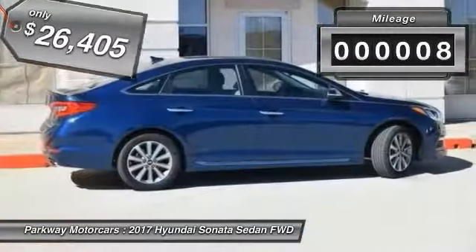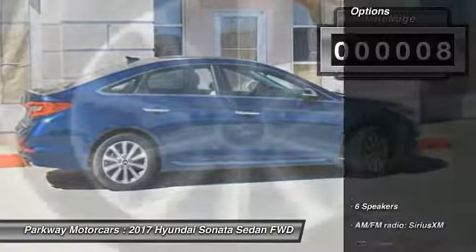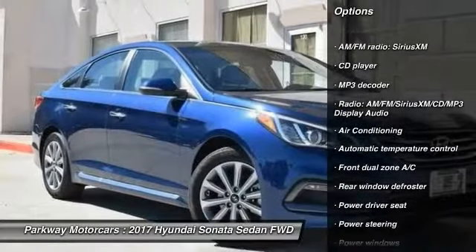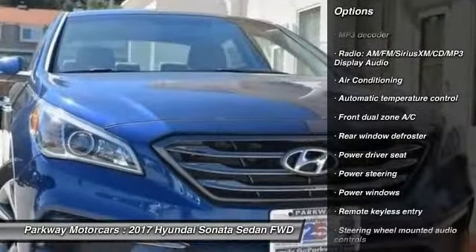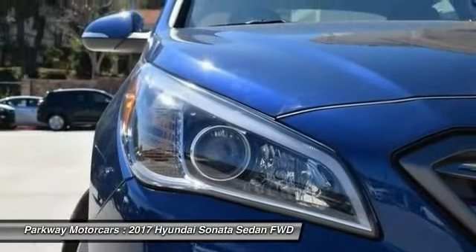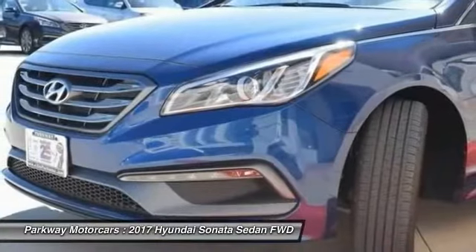This vehicle has less than 100 miles. Here are some of this vehicle's great options: traction control, power passenger seat, leather-wrapped steering wheel, dual airbags, air conditioning, power steering, four-wheel disc brakes, electronic stability control, compass, and power windows.